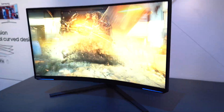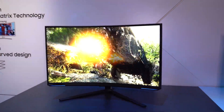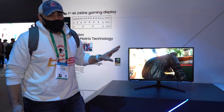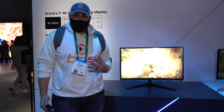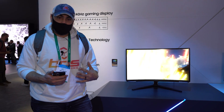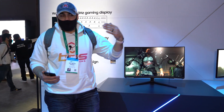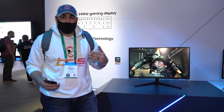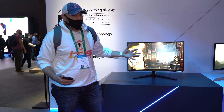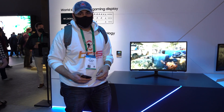The Neo G8 has a 1000R curve and is a Mini LED panel — no pricing or availability yet, but they did say it is coming later this year. This is something I'm definitely interested in. The evolution of the 4K panel and what you could really do with it for gaming has been limited for the past few years solely by refresh rate, and we've seen a very fast evolution ever since the 144Hz barrier was broken. Now we've got 240Hz.